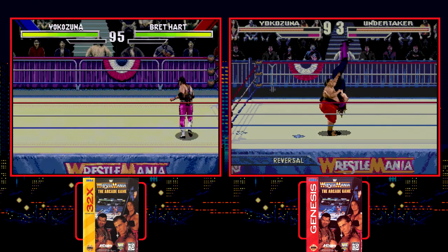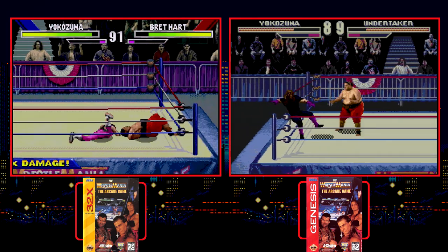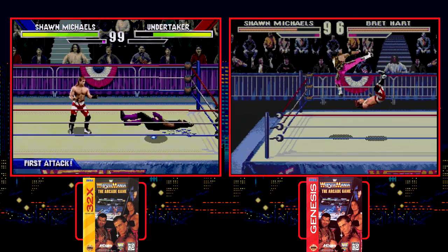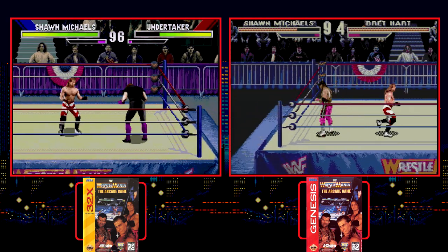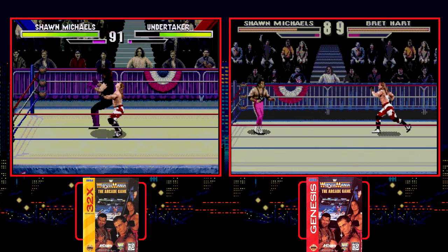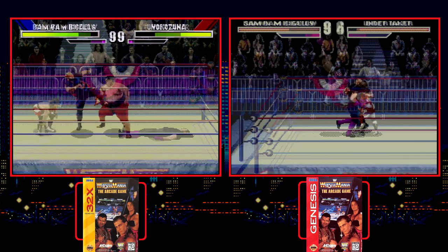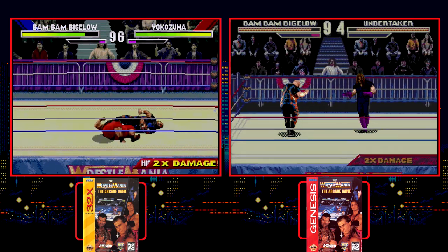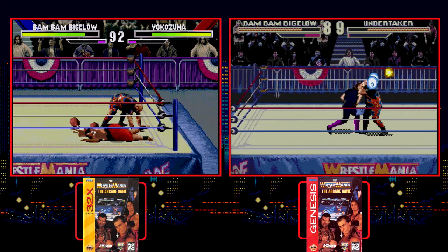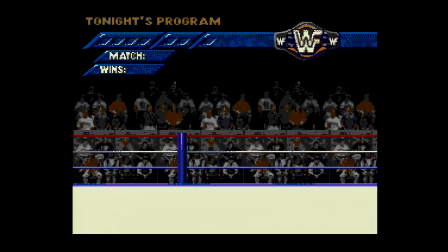I always thought the original Genesis game was impressive in its own right — it had all the wrestlers and looked fantastic for hardware that was years behind the arcade machine. With that said, I really do like the 32X entry as well. They really kicked up the visual oomph, and I noticed very little slowdown when more than two wrestlers were on the screen. Had WWF Raw had this same level of enhancement, it would have been a far more impressive experience. I'll take the 32X's visual goodies over the smoother gameplay of the Genesis edition in this one.